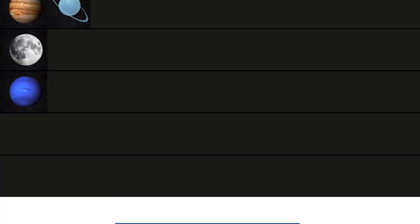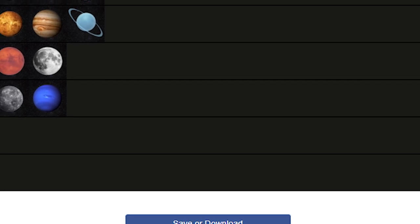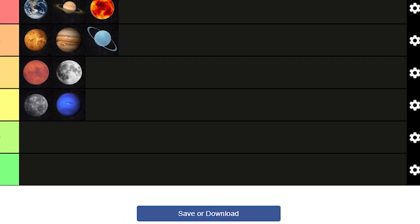And that wraps up our space tier list. Space is infinitely large and there is so much more to cover, so stick around for part 2. Let me know what you think down below and I'll catch you next time.